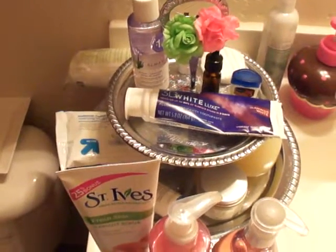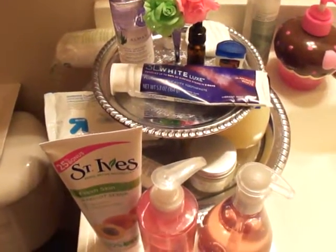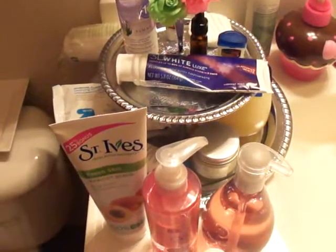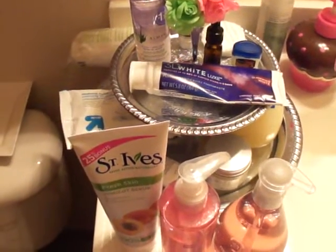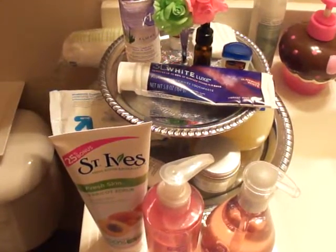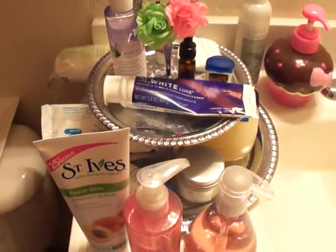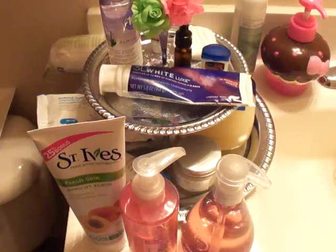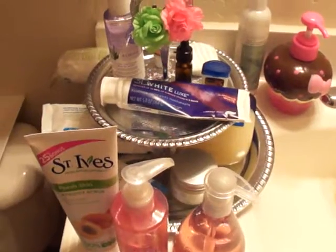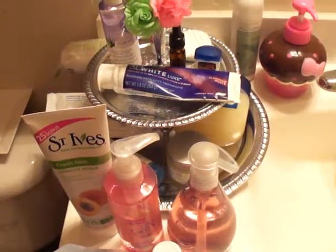That's pretty much my nighttime routine: take off makeup with a remover, cleanse my skin, then use moisturizer and Vaseline. That's worked really well for me. Tomorrow I'll do a daytime skin prep video, and I'm also going to film a Revlon ColorStay foundation versus Revlon Nearly Naked comparison — I just picked up the Nearly Naked and I'm really excited because I have some great news about that. See you guys tomorrow!